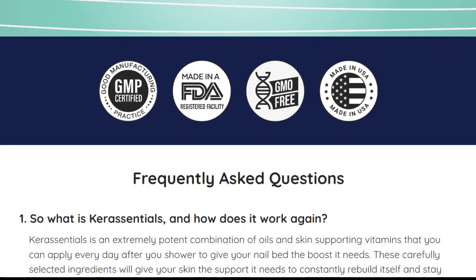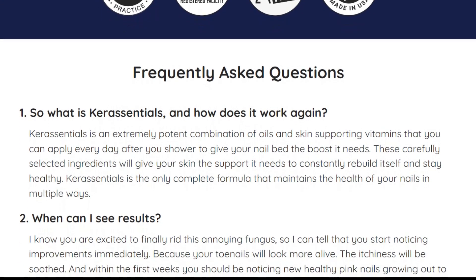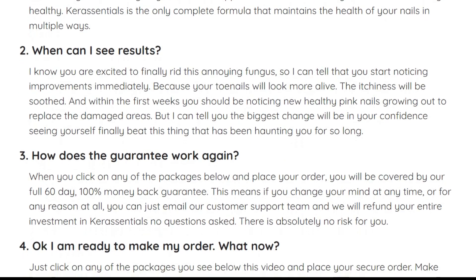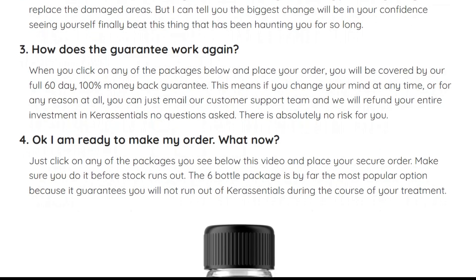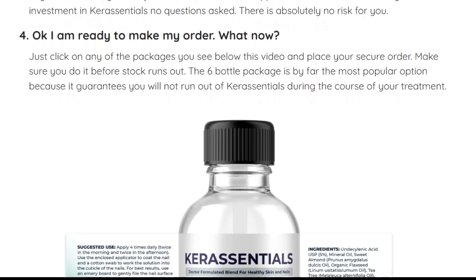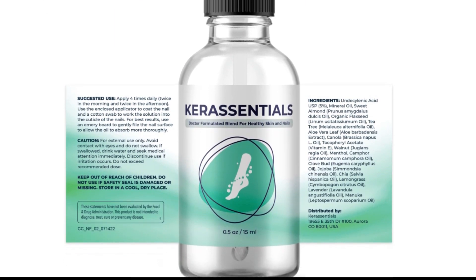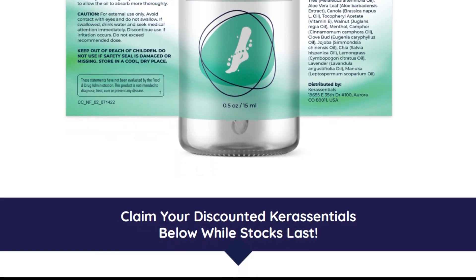Yes, Care Essentials really works. After many lab tests, researchers have identified that this formula accomplishes its goals. Is Care Essentials safe? Yes — all ingredients are organically grown locally and are 100% natural. Care Essentials is manufactured in a state-of-the-art FDA-inspected facility with strict GMP standards. It is also side-effect-free, vegan, non-GMO, and gluten-free. You can trust this product, as many people are having great results with Care Essentials.